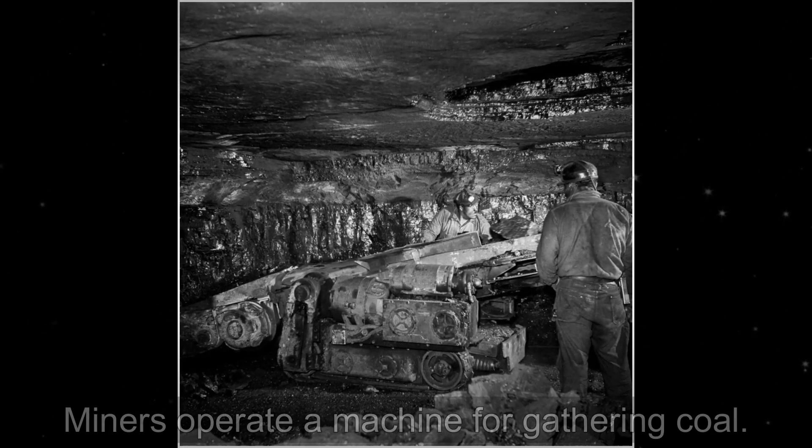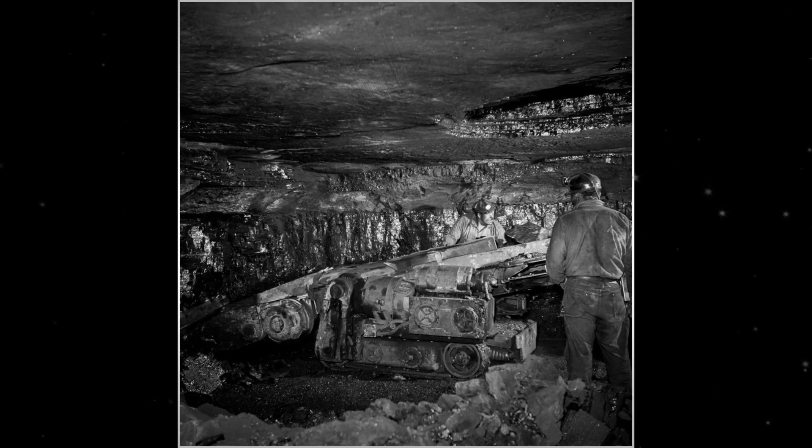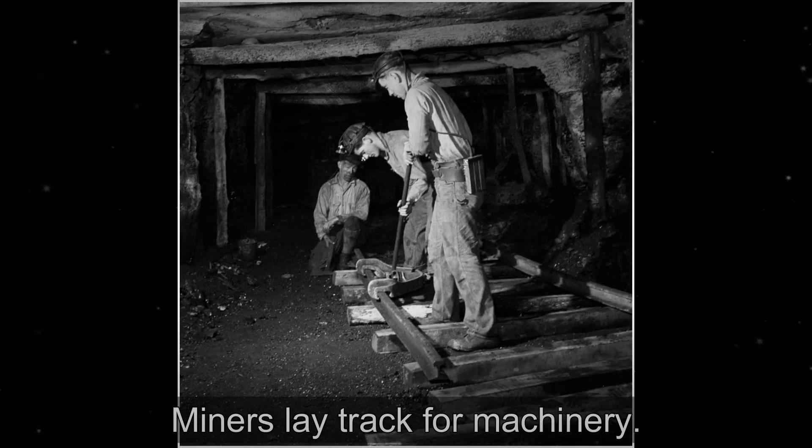The demand for steel brought on by the rapid expansion of the railroad sector and shipbuilding concerns started to have an even greater impact on bituminous coal output in western Pennsylvania at the end of the 19th century.